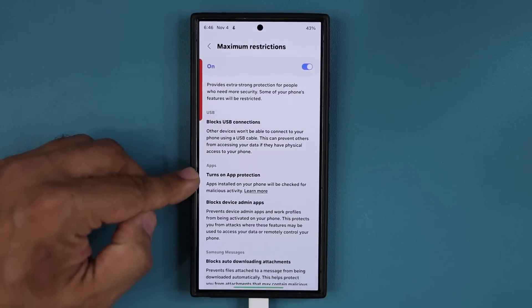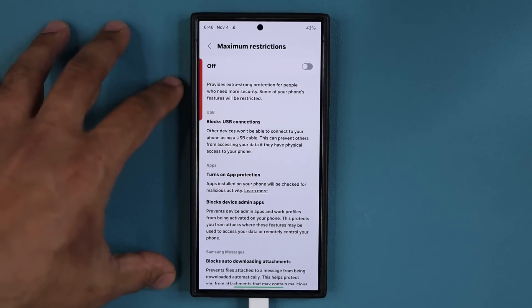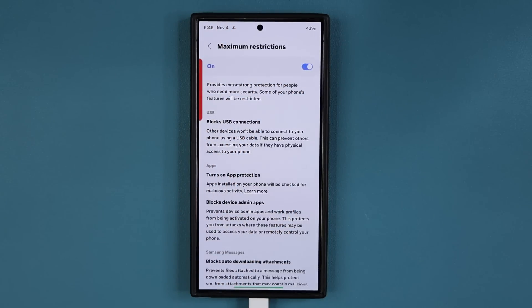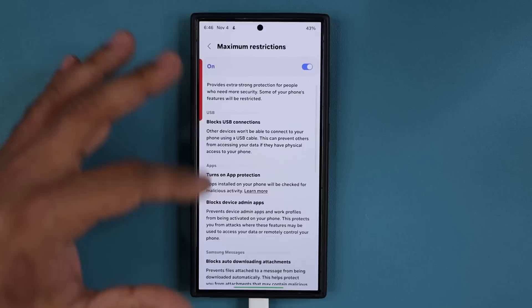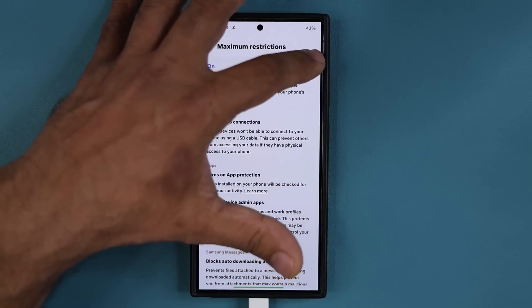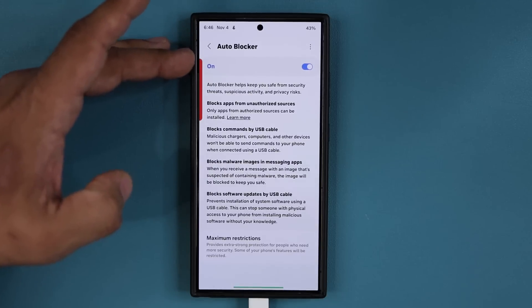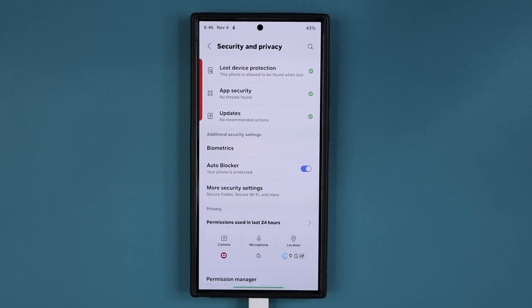If you connect USB to your phone for other reasons, you want to disable this, or be aware that it's available and enable and disable on a need basis. If you still want to keep the maximum security restrictions, you can read all the details right over here — this is basically full, complete protection for the phone not to get hacked in any way. I'm going to disable mine. I am going to keep the auto blocker on, but make sure maximum restrictions is off if you want to use USB for many reasons.